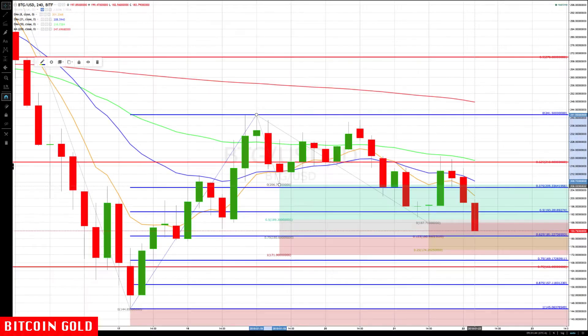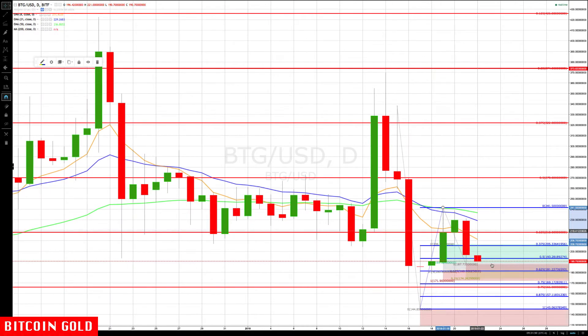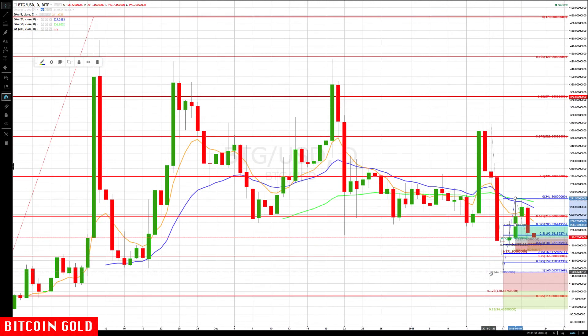Any rally up — the first major level right in the middle of the rotation zone is now around 200 to 205. On the daily chart for Bitcoin Gold, we also rallied up into the rotation zone and are now heading back down. We'll be watching to see if we get a close below the 180 level, because that would be a close we haven't seen since around the 18th of October — so that would be negative.